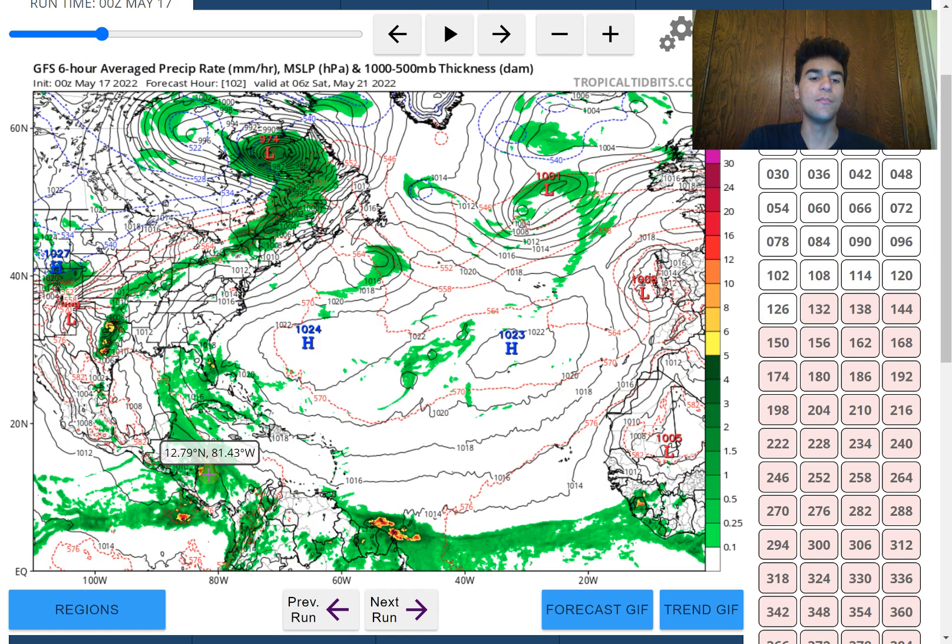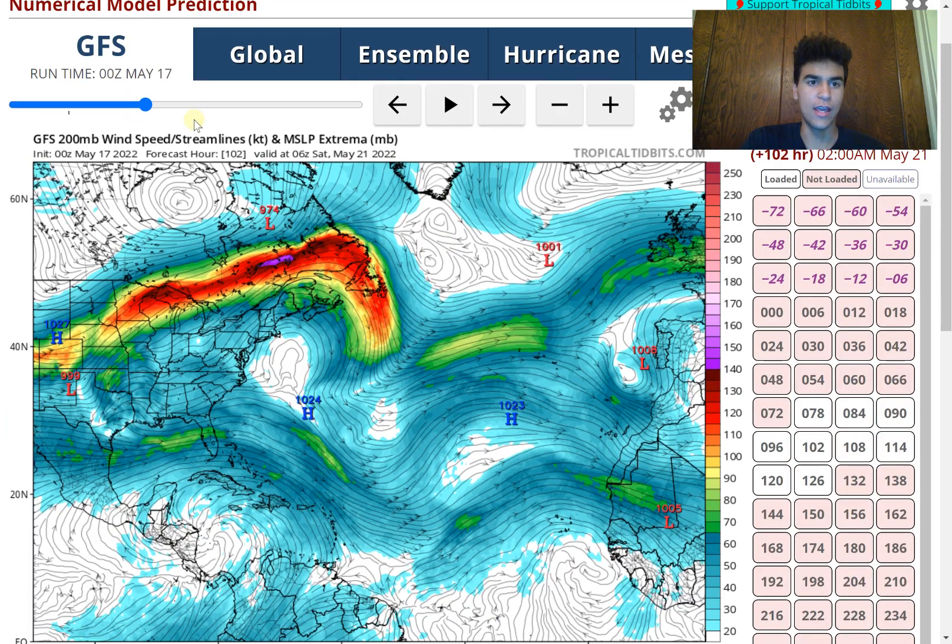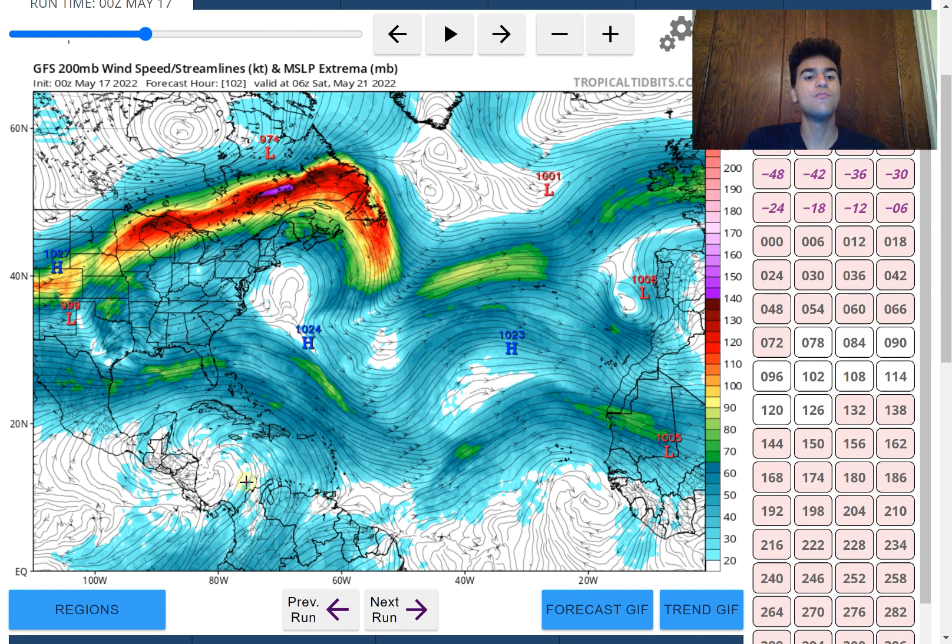Moving forward, there might be some land interaction associated with this low pressure system as it moves northward, which could be a big hindering factor for development. There are other factors as well — the wind shear, although it will likely be lighter than average, there's still the possibility it might be too strong. Let me show you how the upper level winds look around the Saturday time frame. We do see a small area where wind shear is lighter than average due to an upper level high developing aloft above this gyre.